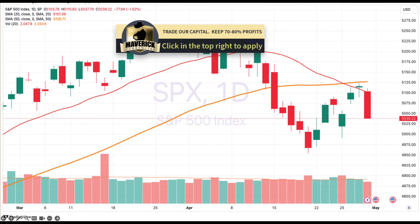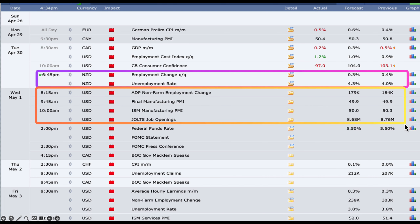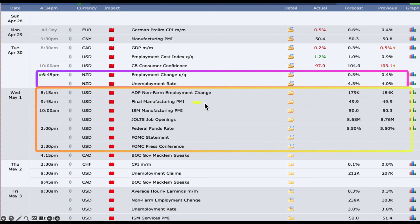Looking at tomorrow's economic calendar, it's not just the FOMC. Tonight we have the Kiwi employment report. Tomorrow we have the US ADP number, ISM Manufacturing PMI, JOLTS job openings, the Fed rate statement, and the press conference. Tomorrow is essentially all about the USD. The biggest focus will be the FOMC statement and press conference — how hawkish are they, are they still talking about rate cuts, or is that getting pushed further down the line? These are the things that will really move equity markets, bond yields, and the USD.